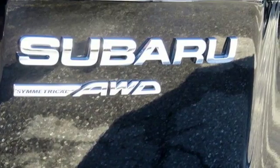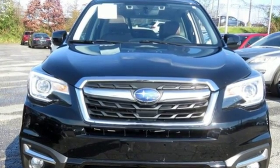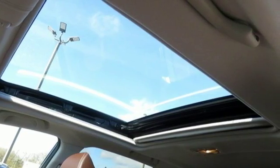Live the life you love and love your Subaru. They say a journey of a thousand miles begins with one step. In this case, it begins with a test drive. Start your next adventure today.